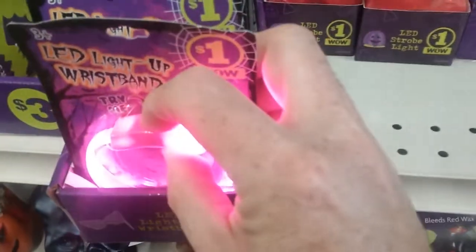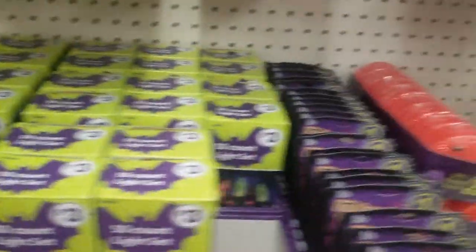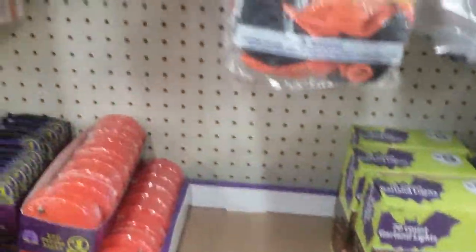I got the braces for the kiddos when they're trick-or-treating - that's pretty damn bright. That's only a dollar, that's a pretty good deal. I got the incandescent light, which I hate because they burn your hands after they get hot. I got spiders, I got stickers, door covers - one dollar.